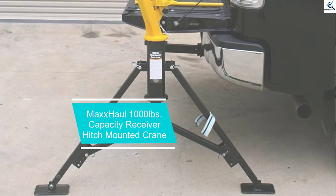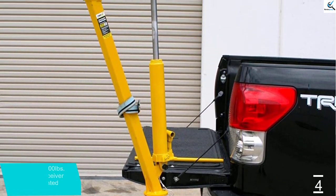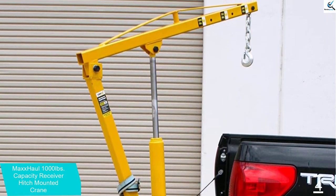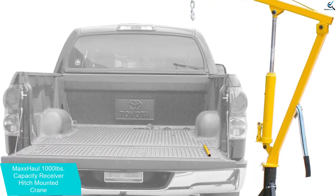Moving on at number 4, we have the Max Hall 1000lb Capacity Receiver Hitch Mounted Crane. Max Hall is known for making high-quality products, and this 1000lb capacity receiver hitch mounted crane is no exception. It is portable and requires no permanent installation or drilling.